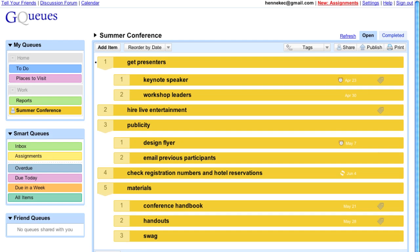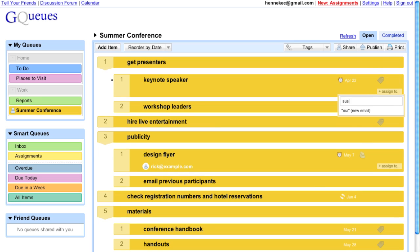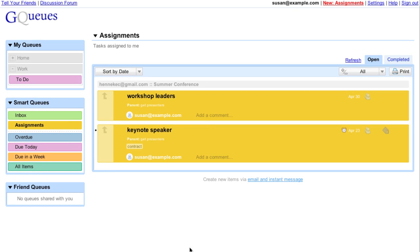I can assign tasks to people on my team for easy delegation. Let's look at Susan's assignments — she can add a comment and then mark the assignment complete.